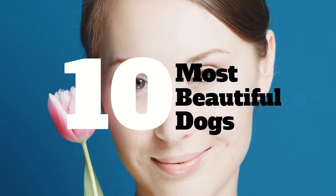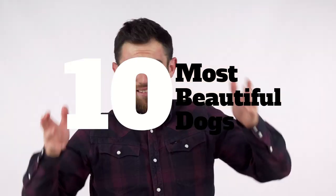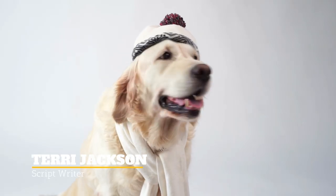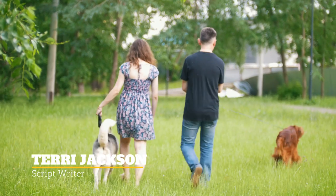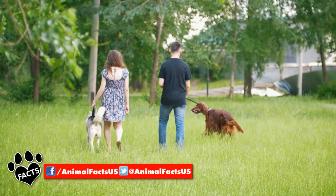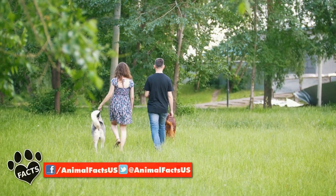Everyone knows the tale of Beauty and the Beast, and how the story ends — no spoilers here. But what happens when the main characters are one and the same? Take a look at our list of 10 Most Beautiful Dog Breeds and find out what happens when Beauty is the Beast.